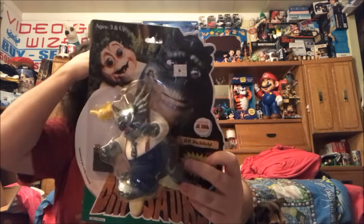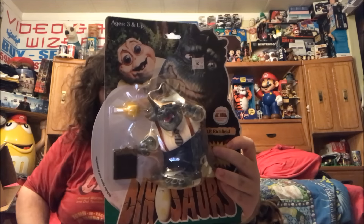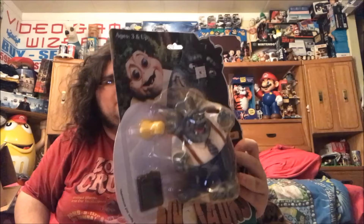Dad picked up this stuff at the flea market this past weekend — I was with him. All factory sealed toys, which is cool. Got the BP Richfield from Dinosaurs. I find it funny because it's the boss character — like who actually bought the boss character figure? That's probably why it's still sealed, because nobody bought it.